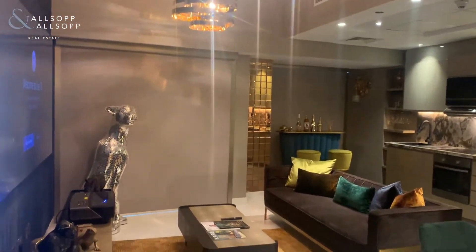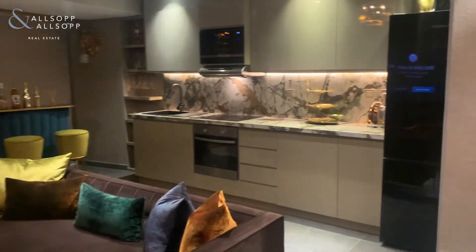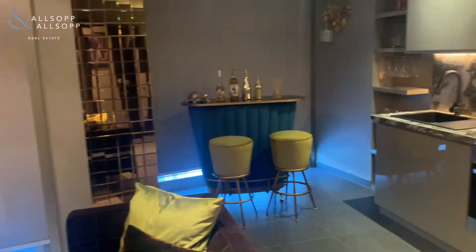We have a one-bedroom apartment in Cayenne Tower. As you can see, the kitchen has been fully upgraded. We have electronic blinds and a guest toilet.